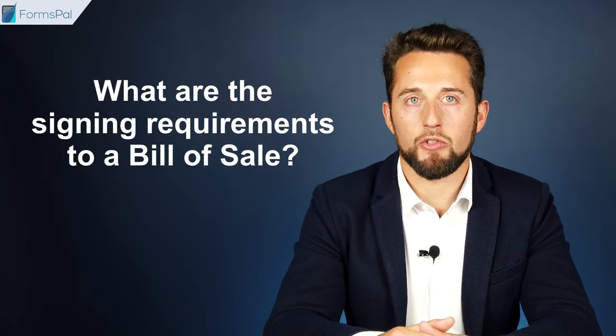What are the signing requirements for a bill of sale? If official forms contain fields for notarization or the buyer's signature, it is recommended to treat those as mandatory for completion. Even when there is no such requirement, both parties can sign the document in front of a notary public, two witnesses, or both to add legal validity to the document. However, there are no statutory signing requirements for a bill of sale in Utah.